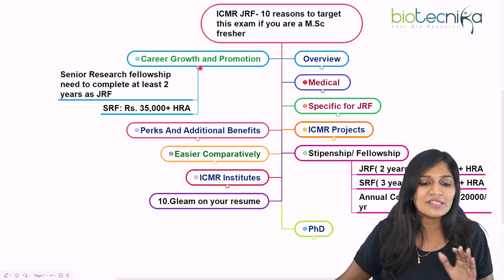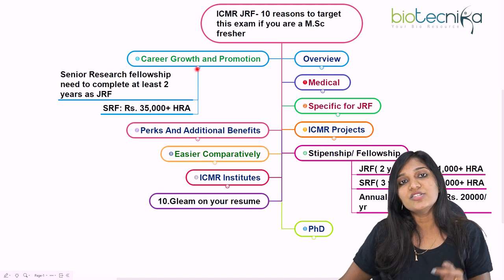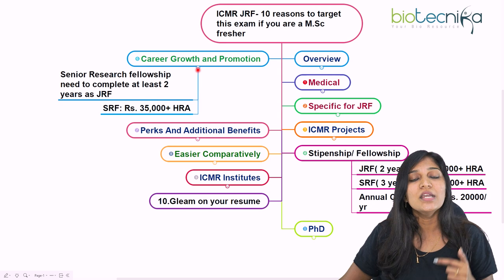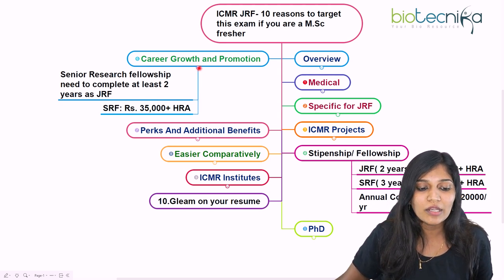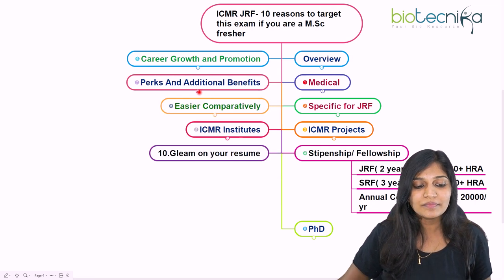Using the knowledge obtained during your ICMR JRF and the experience gained as JRF, SRF, and through a PhD, you can work in most medical research fields around the world. That covers the sixth point on career growth and promotion.